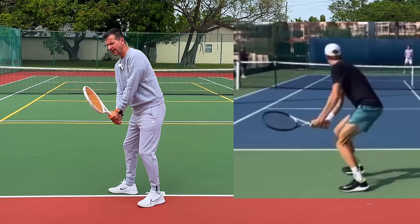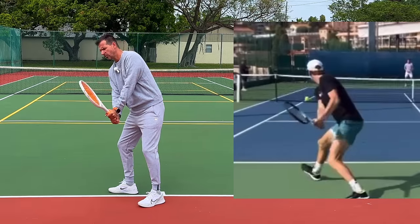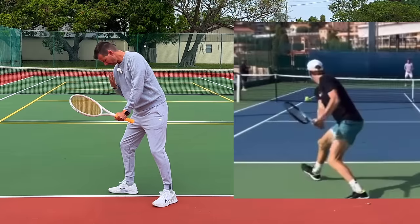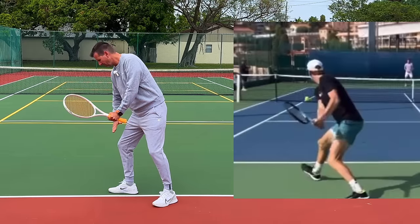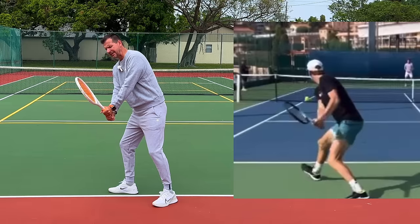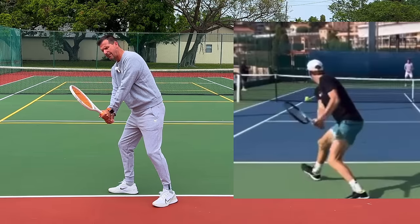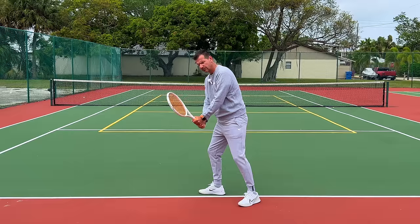Sinner has a very aggressive loading position. He keeps his hands quite low, dips the front shoulder, and creates a V-formation between his upper body and lower body. He turns his back towards the other side, and interestingly his racket is slightly closed on the hitting side of the body when he takes it back.